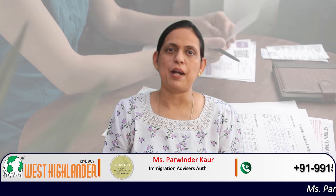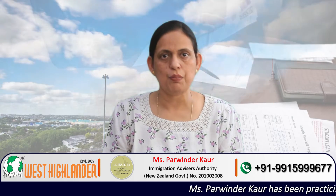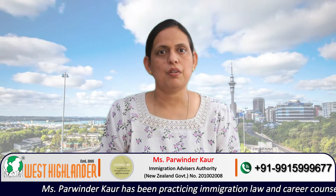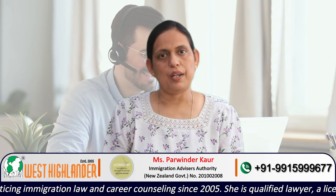The IELTS requirement is an overall score of 6.5 with no band less than 6 in any of the modules. The tuition fee for the 18-month program is about NZD 61,000. The major intakes at this university are March and July.